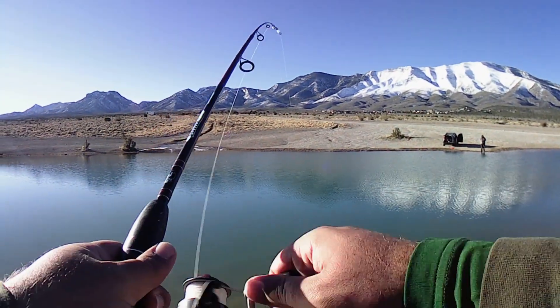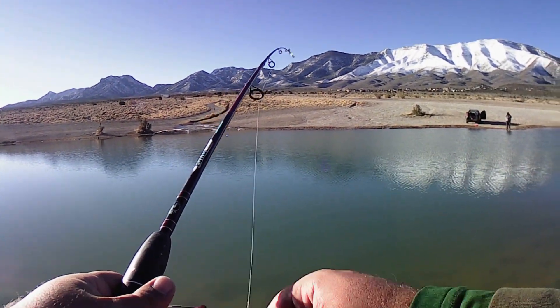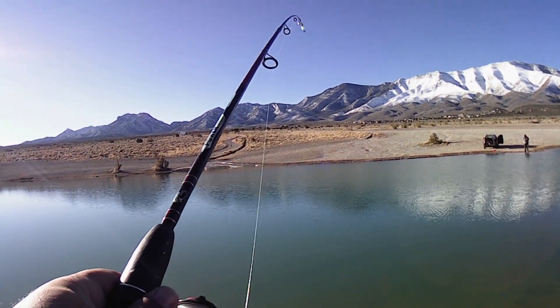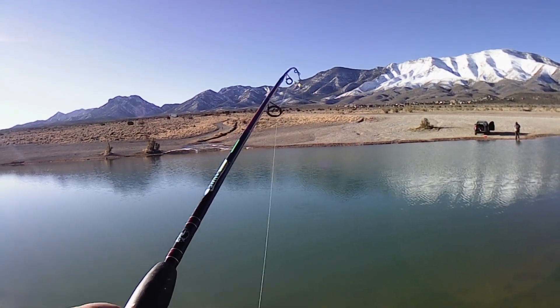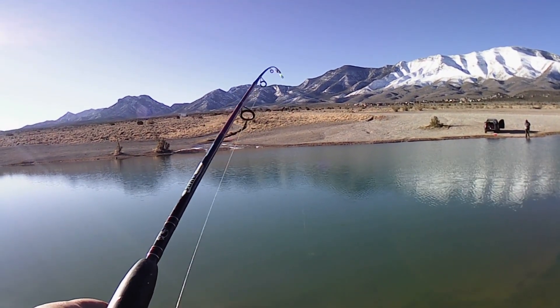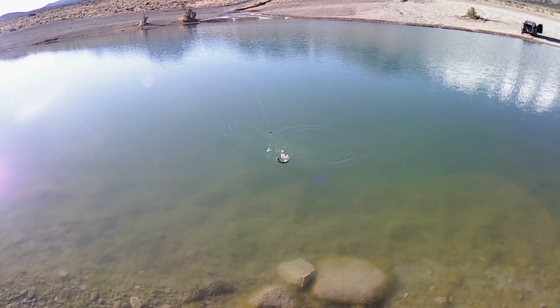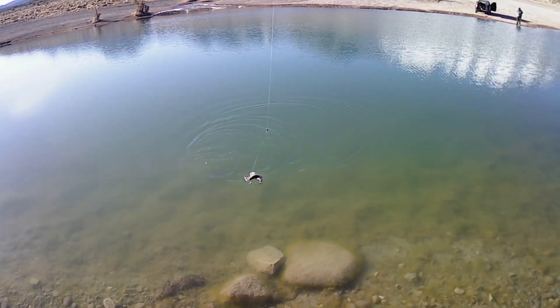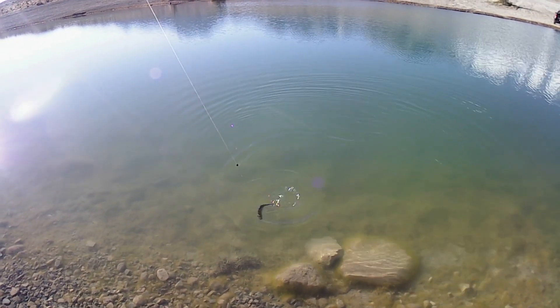We had a hit on a little power bait. Tiny little trout, but luckily we got something. Still the power baits are working, even though they've been seeing power baits the entire season.